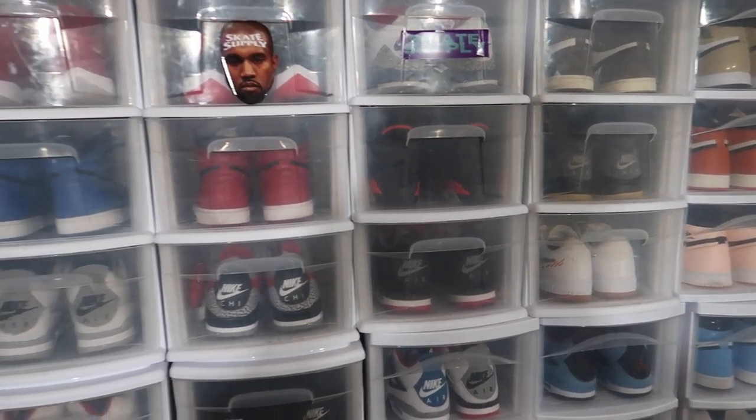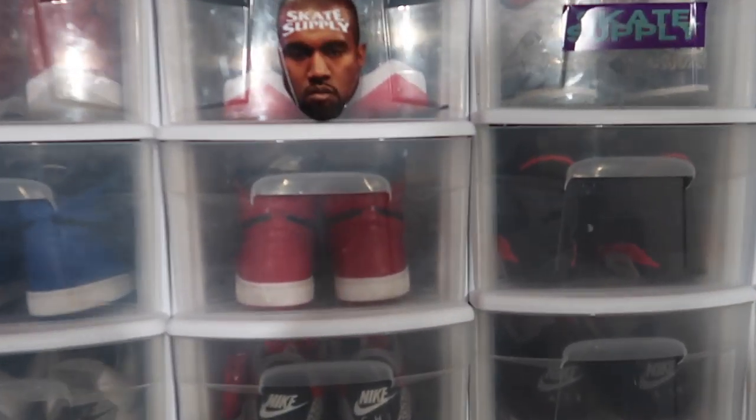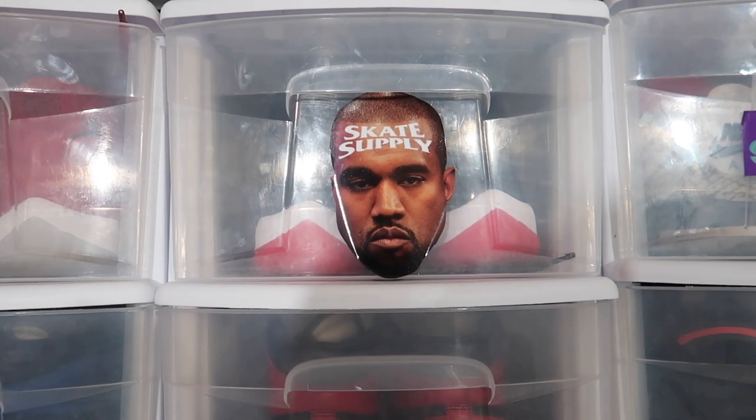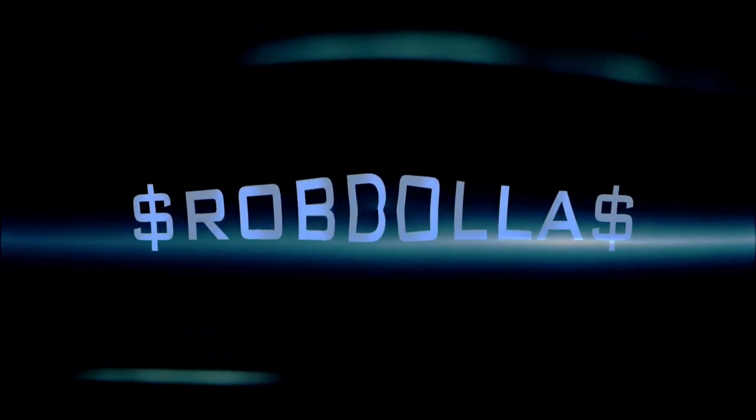Yeah, I guess it's time to show the collection. Yeezy, what you think? Yeah, it's time to show this collection. Yo, what's good YouTube, this is Rob Dollar back with another vid — today I'll be bringing you guys my collection.